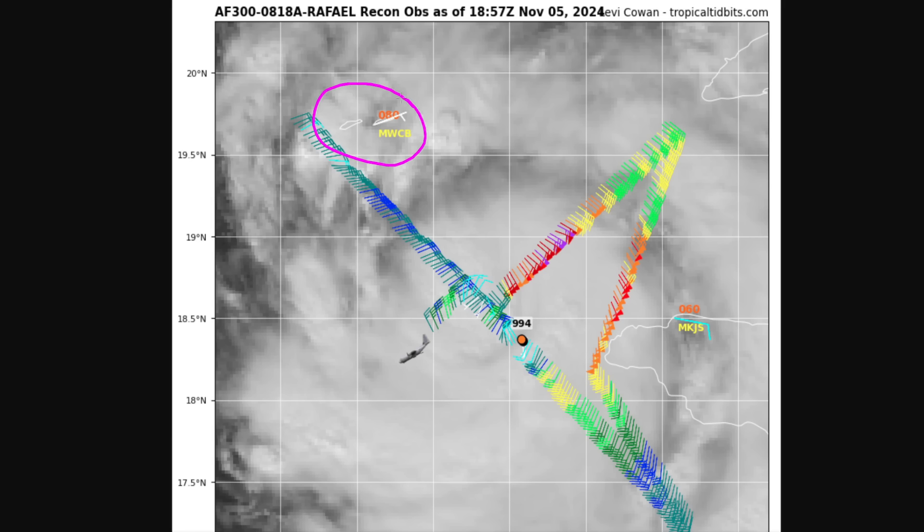You can see some of these Cayman Islands here, and the track is in the general direction of those two smaller islands — it may pass just to the west of them. This will be the strong side of the storm, so expect hurricane conditions if you live there.